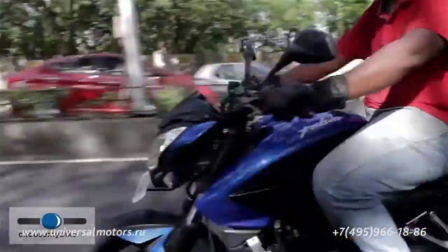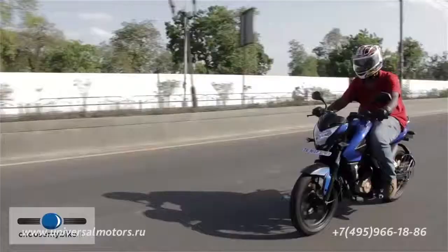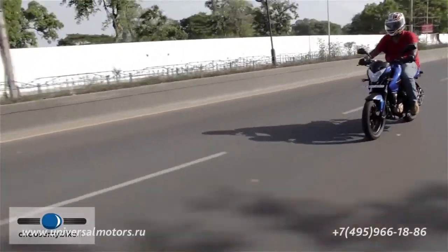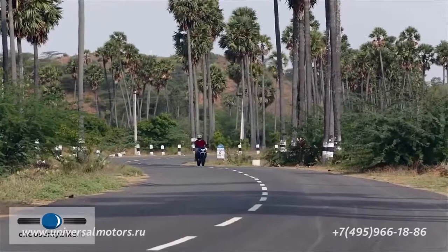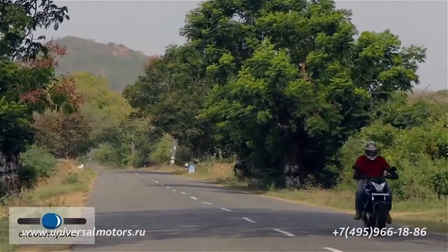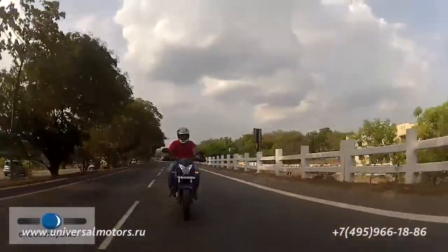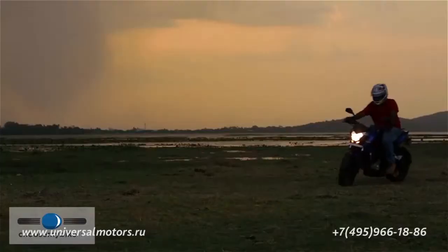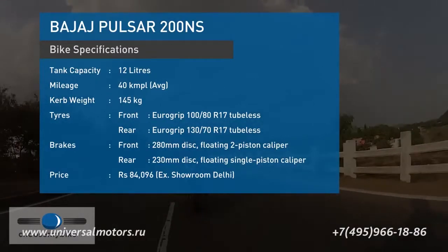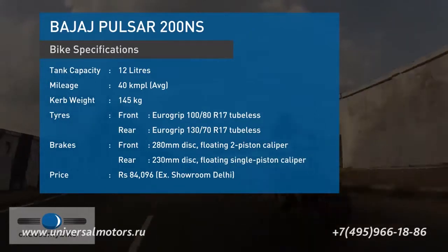Thanks to the sporty chassis setup and torquey engine, the 200 NS is a lively bike to ride in the city. The compact dimensions allow it to manoeuvre through traffic with relative ease, while the power and torque on offer make light work of passing traffic. The 200 NS also makes for an able long-distance tourer thanks to its comfortable ergonomics and relaxed cruising nature. The tall gear ratios and low-end torque ensure the bike rarely runs out of steam, making overtaking easy, though the hard seat cushioning makes extended riding difficult. The Pulsar 200 NS will give you an average of 480 km on a full tank. The standard Eurogrip tyres are ideal for everyday use, though upgrading to premium tyres will bring out the bike's real potential.